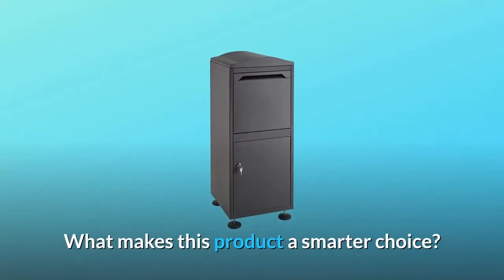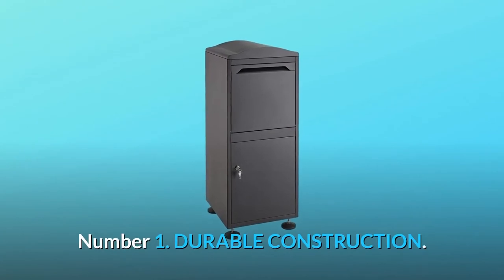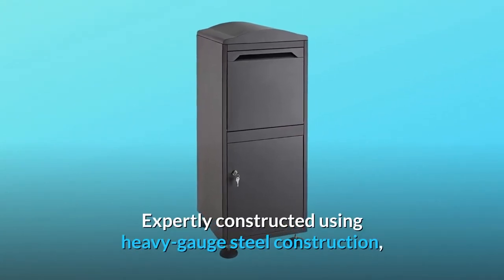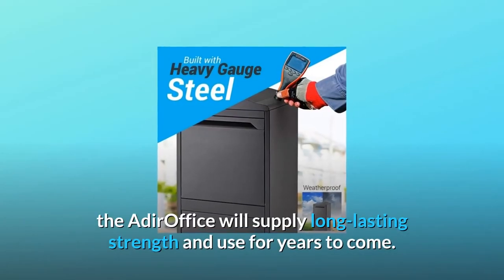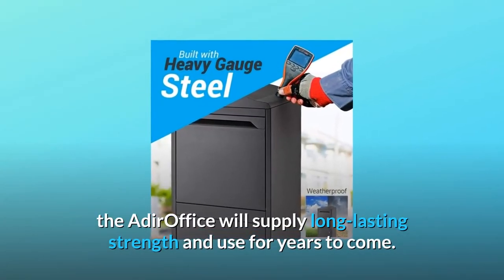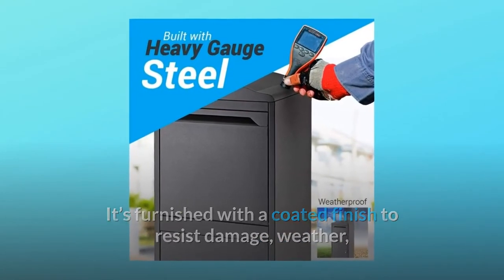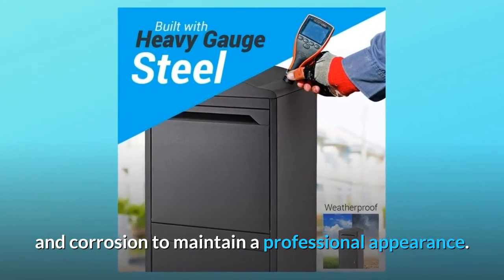What makes this product a smarter choice? Number 1: Durable construction. Expertly constructed using heavy gauge steel construction, the Adir office will supply long-lasting strength and use for years to come. It's furnished with a coated finish to resist damage, weather, and corrosion to maintain a professional appearance.